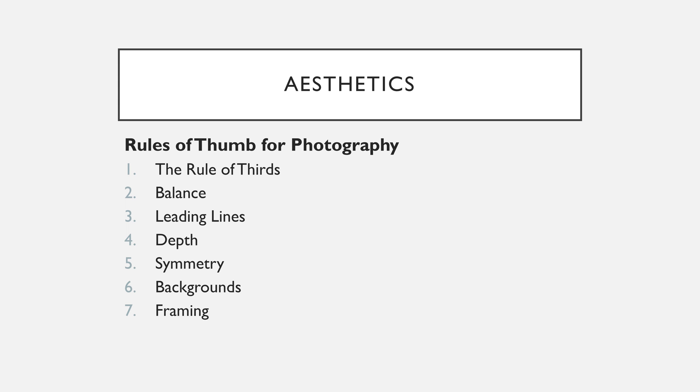However, we'll see that they don't apply in all situations, and that experimenting with these rules can lead to some beautiful images. For example, in portrait and wildlife photography, the subject is simple to highlight. However, taking an aesthetic image is much harder to accomplish.